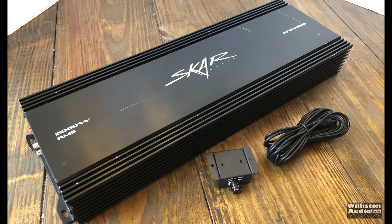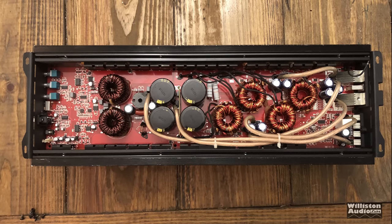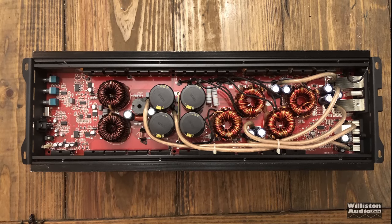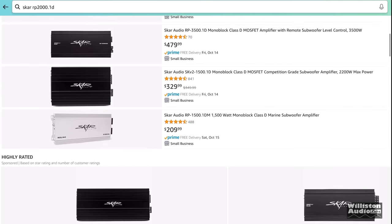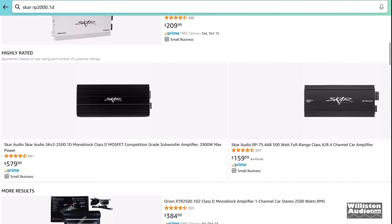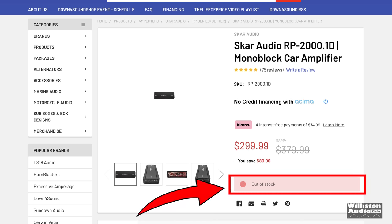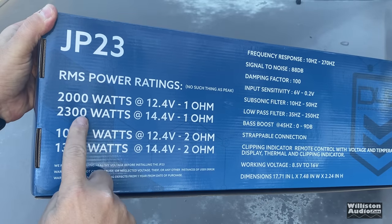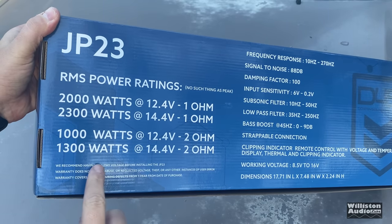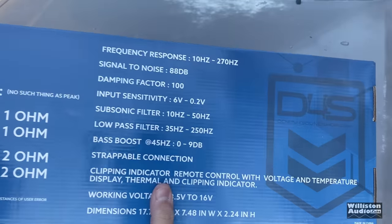Over the past several years the Skar RP2000.1D has been a very popular seller, probably for the price point as well as the performance. You really get a lot for your money. Now this amplifier is not easy to find right now — it's kind of out of stock everywhere, and this is something that happened also back in 2020. So Down for Sound decided to come up with their own amp, the JP23, to give people something while the Skar was out of stock.